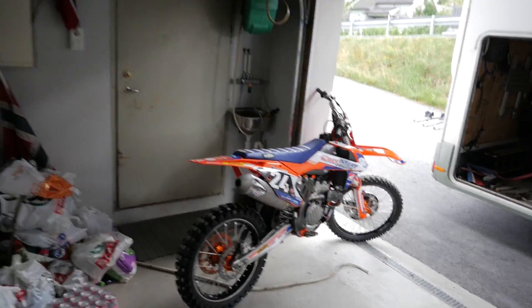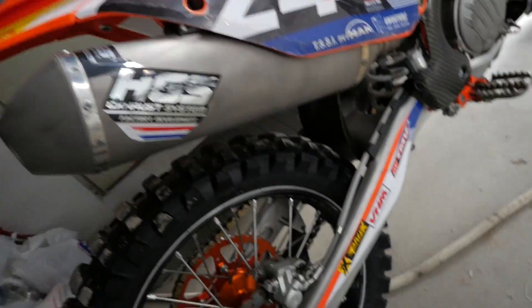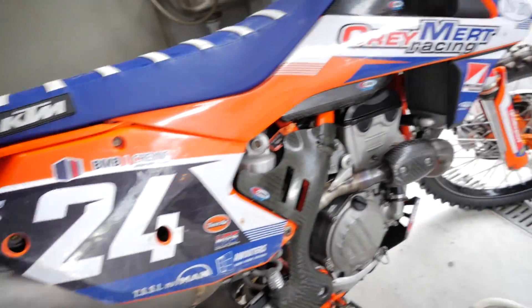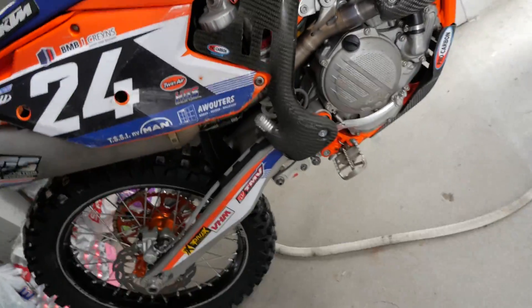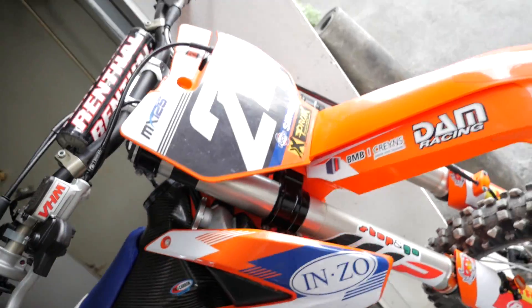Just take a look at that beauty — TGS exhausts, Haan Excel rims, pro carbon, carbon fiber foot pegs. Oh yes!